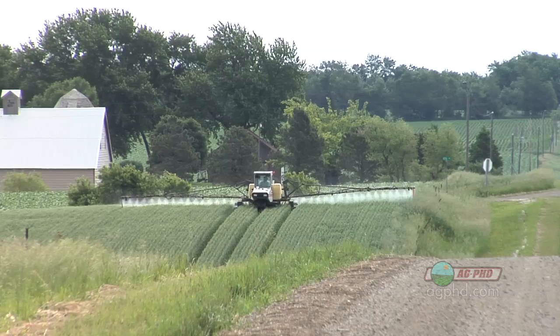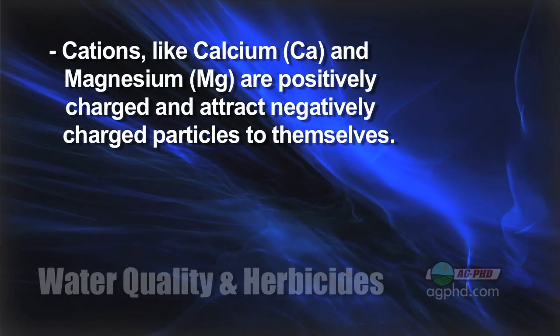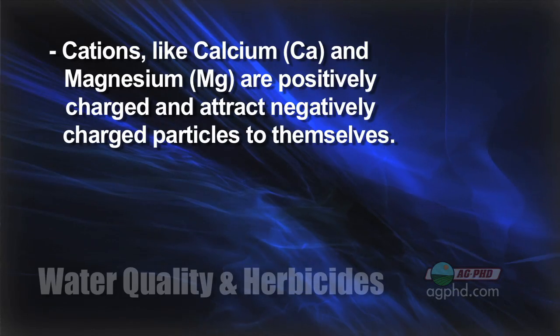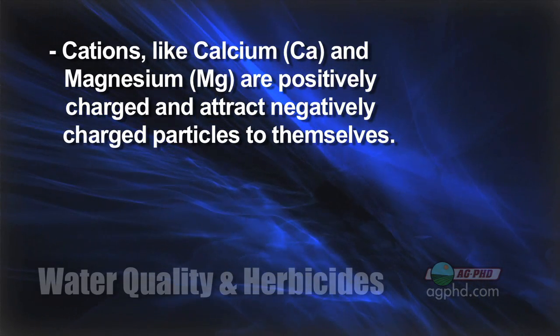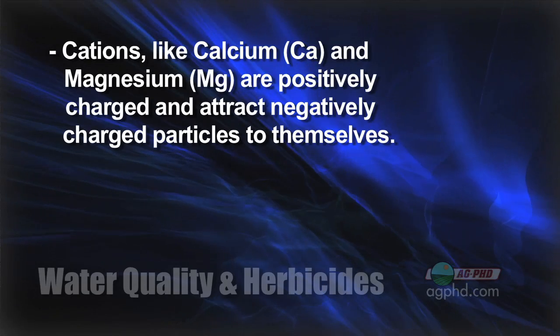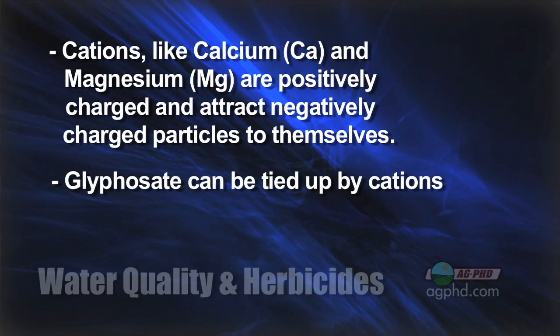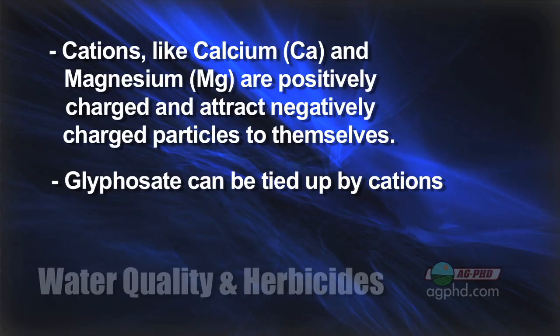Our bodies as humans need calcium and magnesium, so it's no big deal. But do our herbicides need calcium and magnesium? In many cases no, and what can happen with this magnesium or calcium in the water is those are positively charged ions or cations, so they will attract negatively charged particles. Some of those negatively charged particles may be your herbicides — like glyphosate, for example, or Roundup.